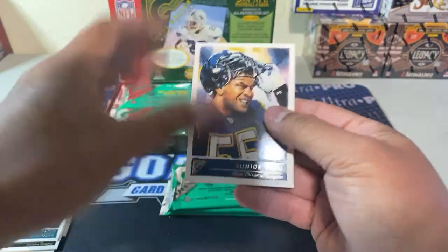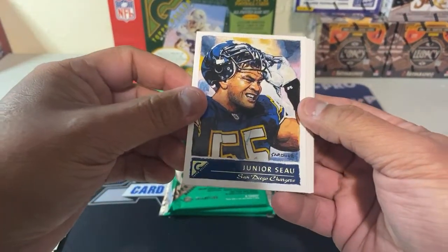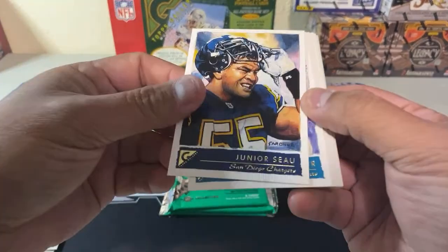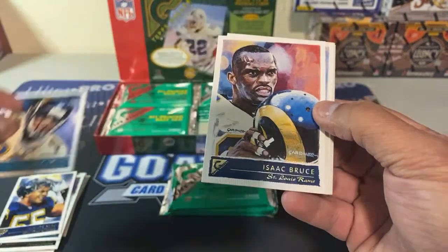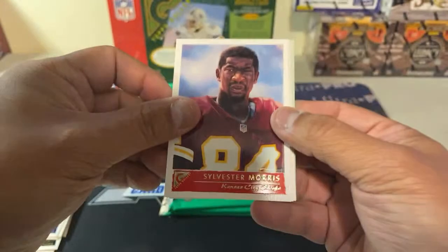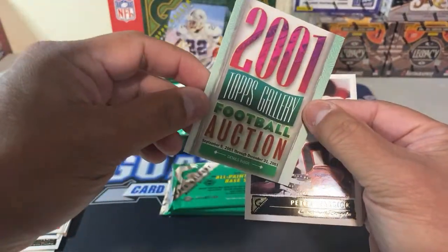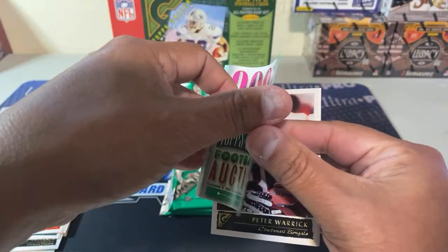The Brees in a 10 goes for well over 120 dollars. Fred Taylor, Isaac Bruce. Peter Warrick — there's a first-round pick gone bad. And here's the 2001 Topps Gallery football auction preview — looks like they did an auction.